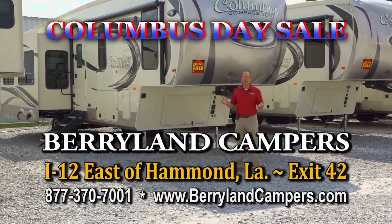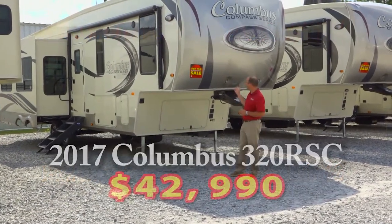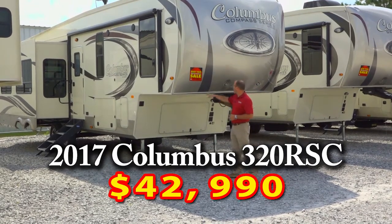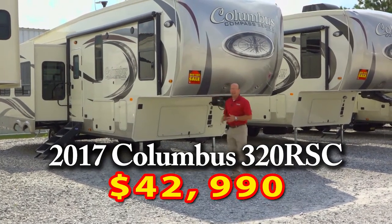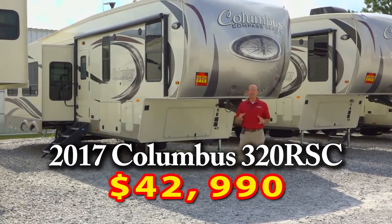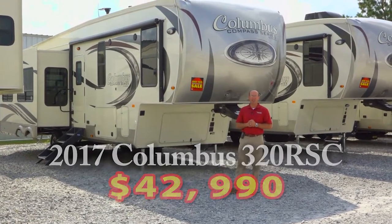In honor of Columbus Day, we're going to show you some great prices on all of our Columbuses in stock. This is a 2017 model 320 RSC, normally priced for $44,900 — we're going to reduce it to $42,990. This is our best selling floor plan; I want to take you in and show you a little bit about the 320 RSC.